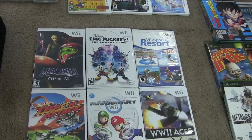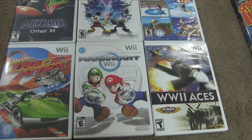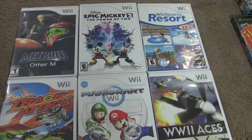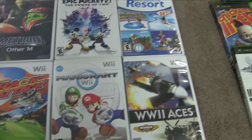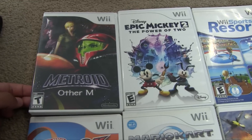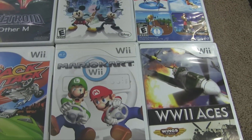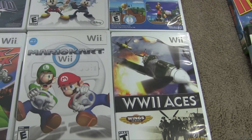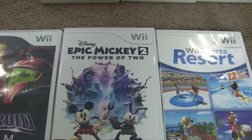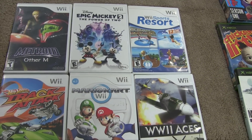Some Wii stuff — one garage sale had these marked at three dollars each. I asked if they'd take $15 for everything, so that's six games that would normally be $18, and I got all of it for $15. We got Metroid Other M, Hot Wheels Track Attack, Mario Kart Wii, World War II Aces, Epic Mickey 2, and Wii Sports. These will likely just be trade bait.